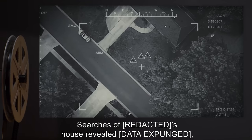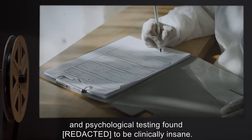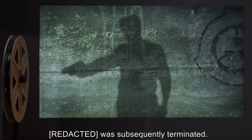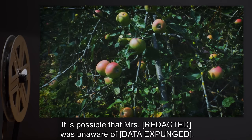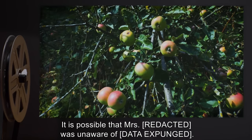Foundation staff eventually apprehended the owner of the farm. Searches of his house revealed [DATA EXPUNGED], and psychological testing found the owner to be clinically insane. It was subsequently terminated. No apple trees were found when SCP-891 was originally recovered. It is possible that Mrs. Reed was unaware of [DATA EXPUNGED].